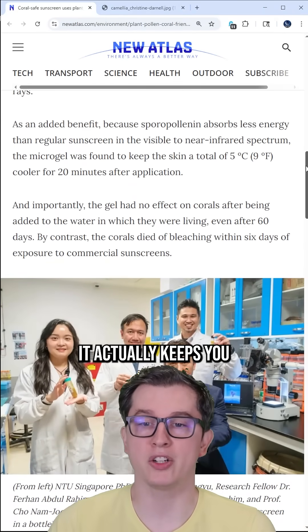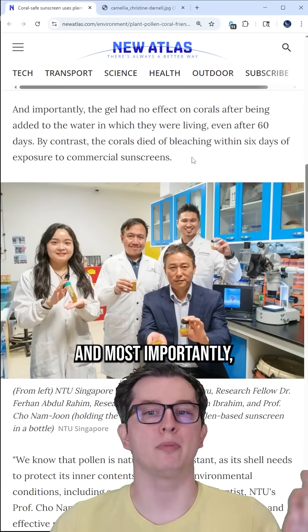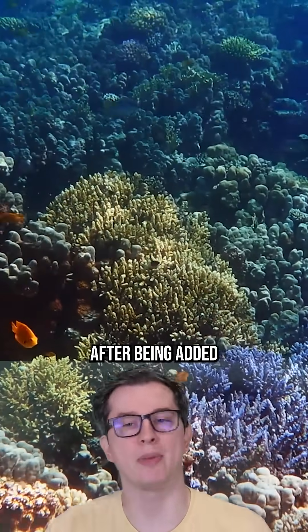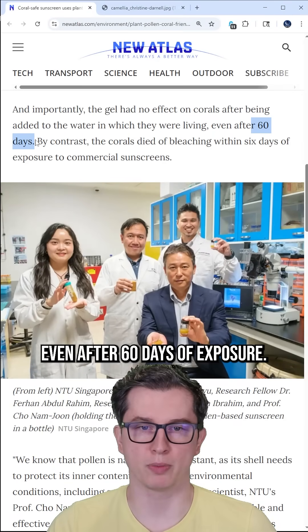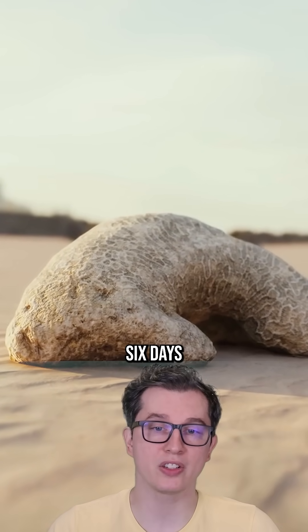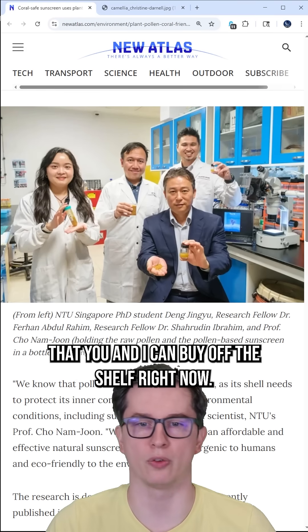Because of what it's made of, it actually keeps you cooler than regular sunscreen, so you're not as likely to get hot. Most importantly, it seems to have no effect on coral reefs after being added to water where they're living, even after 60 days of exposure. By contrast, coral died of bleaching within six days of being exposed to more common sunscreens that you and I could buy off the shelf right now.